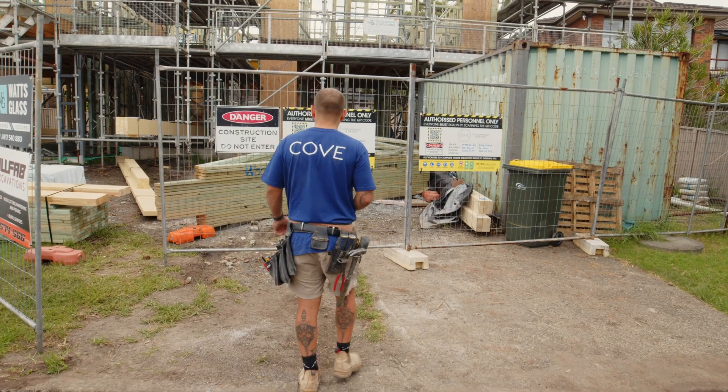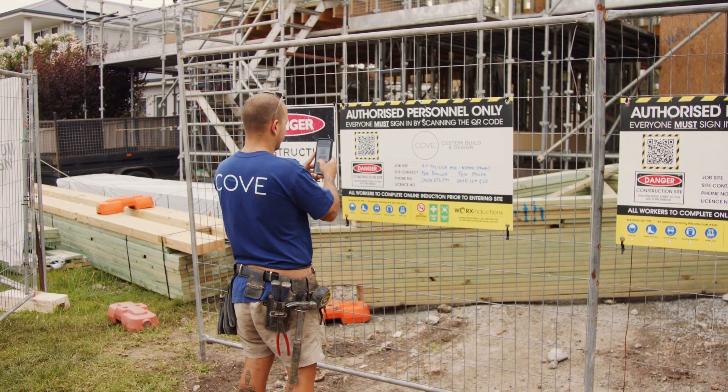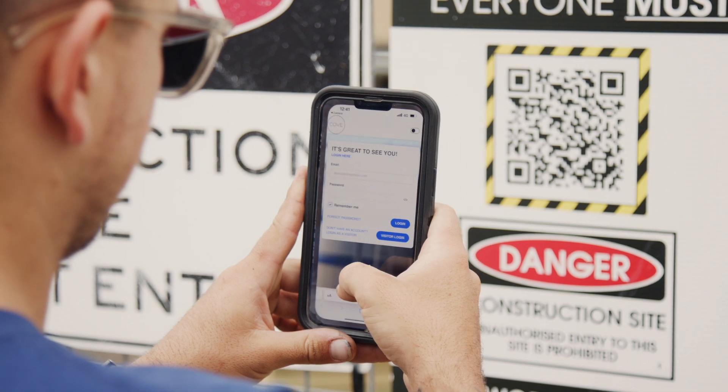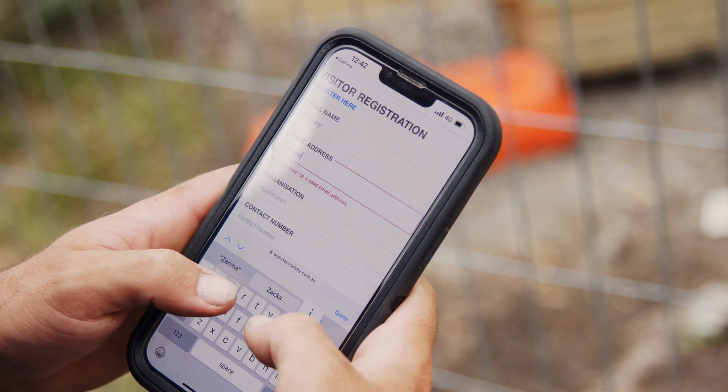Due to the dynamic nature of the building site we have many people coming in and out. The Work Safety App allows us to induct them at the front gate. Whether they're a contractor, employee or visitor to site, they'll sign in with their mobile phones at the front fence, allowing us to know who's on site at any given time. The benefit of the QR tech is it allows personnel to check in and also carries out a site-specific induction at the front of site for both contractors and visitors.